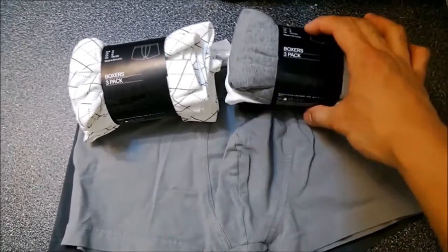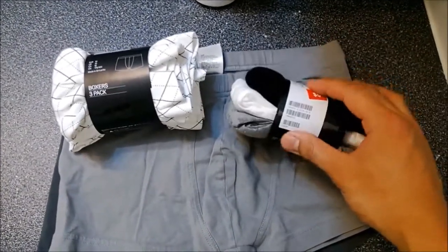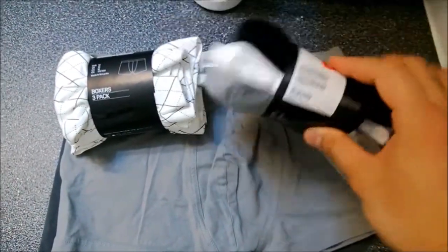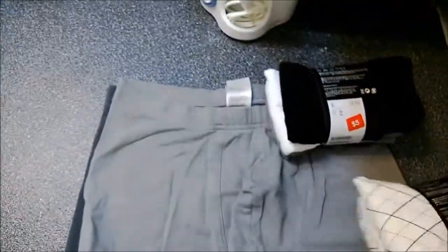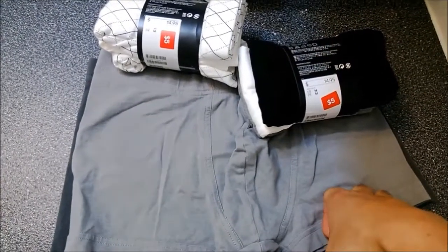They're not too expensive at all. The ones I got here actually went on sale for $5 for three pairs — they're usually $15 each plus tax — and they come in different colors and styling. One thing I like about these is that they make you look really masculine and manly when you wear them.